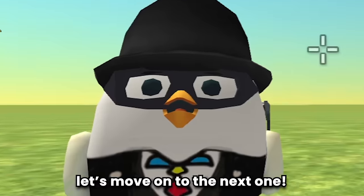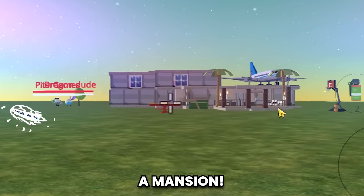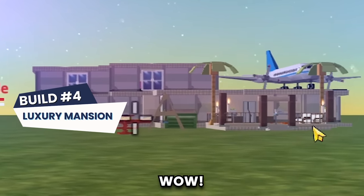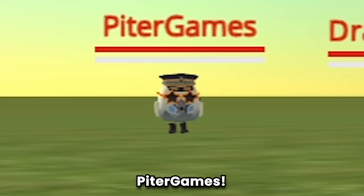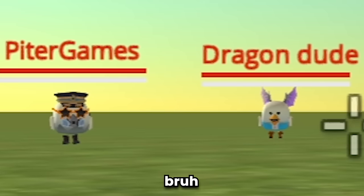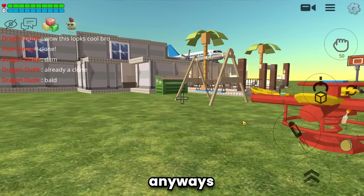Let's move on to the next one. Build number four is a mansion! Wow, this looks cool, guys. The builder is Peter Games. There's a clone and bald character here - anyways, let's take a tour of the mansion.